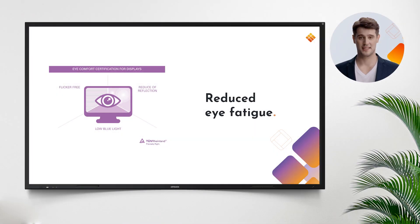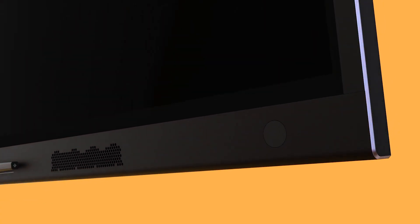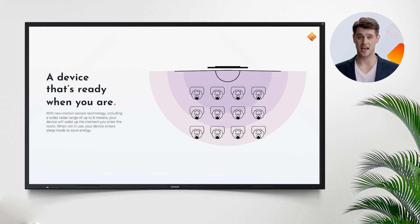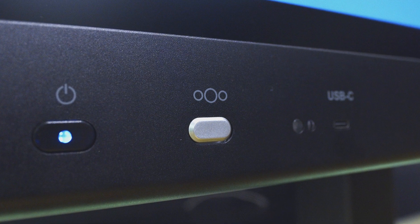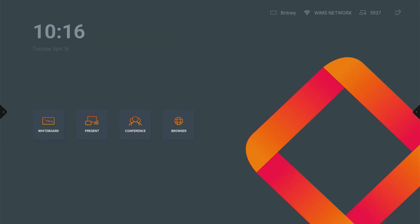With DC dimming mode, a blue light filter, and an anti-glare coating, i3 Touch X3 offers a best-in-class viewing experience that tremendously reduces eye fatigue. The combination of a motion and light sensor will optimize your viewing experience to all lighting conditions and keep energy consumption balanced.